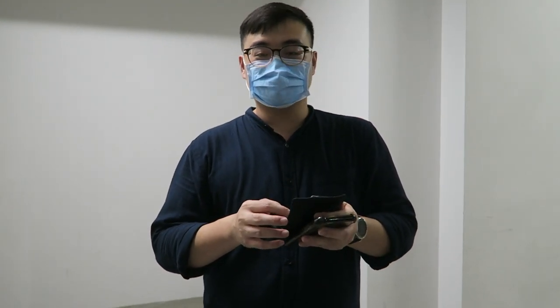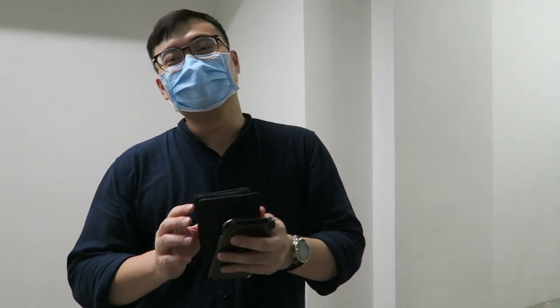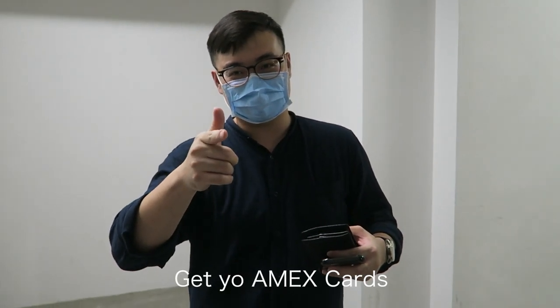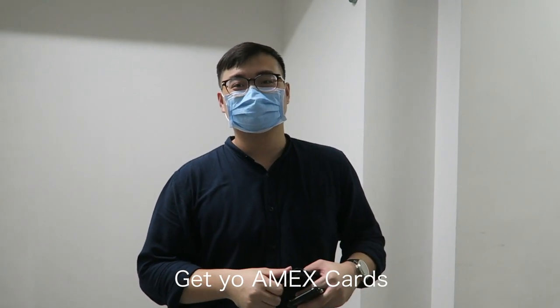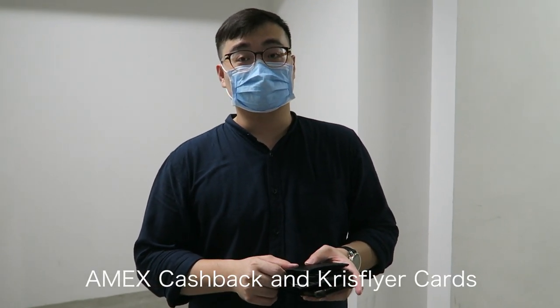I'd actually recommend Amex — their cashback cards are pretty good. I'm using the cashback card more. They also have one of the best customer service. Yeah, I totally have to agree with that. And there are some membership cards in the wallet too.